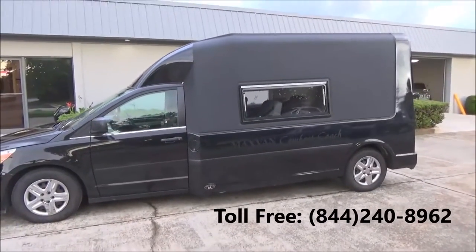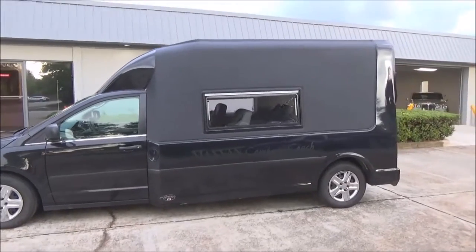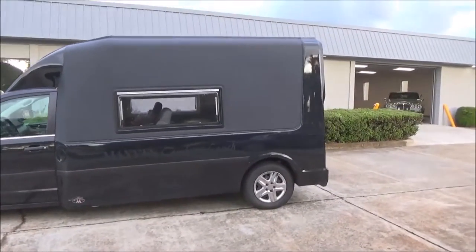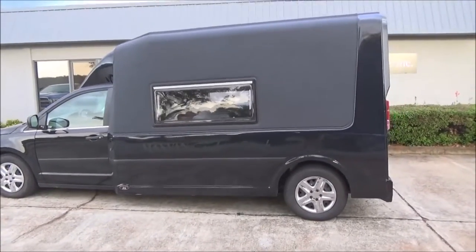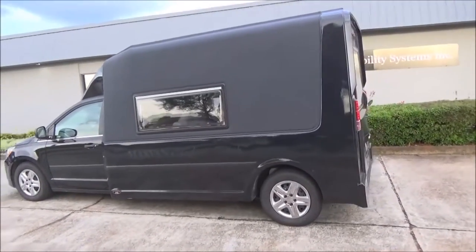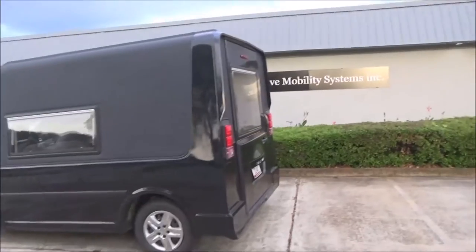Maximum amount of space in the minivan — that's Maxvan. Six foot four height inside, 80 inches wide, over 10 feet long behind the front seats. Maxvan.com, from Adaptive Mobility Systems.